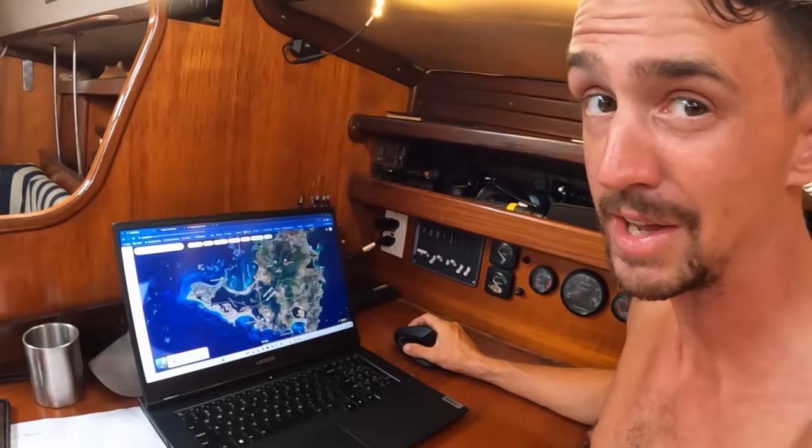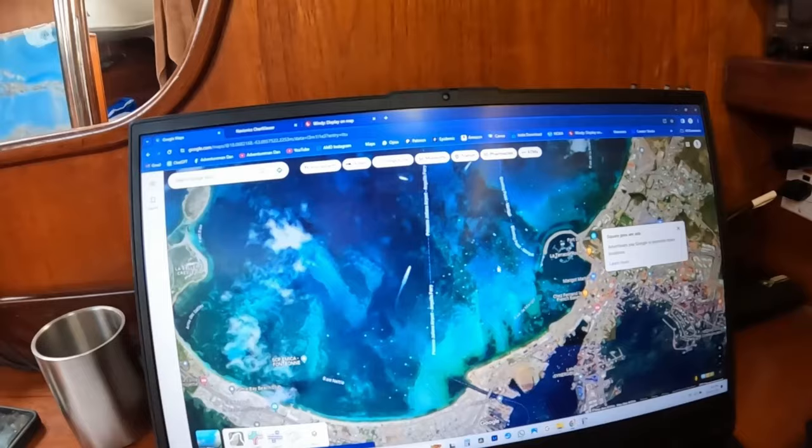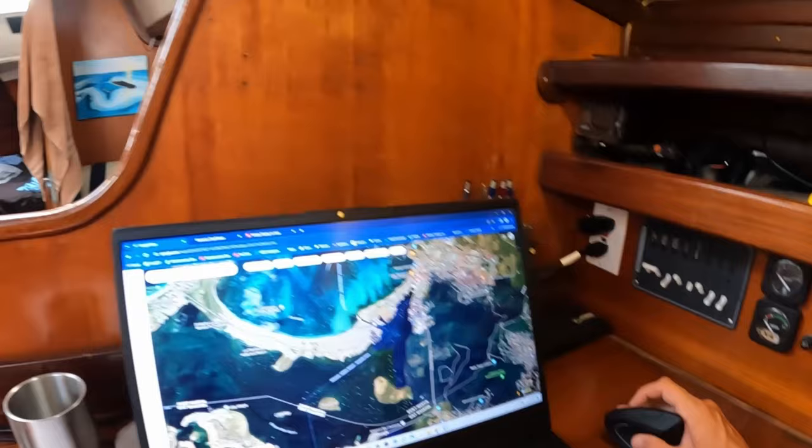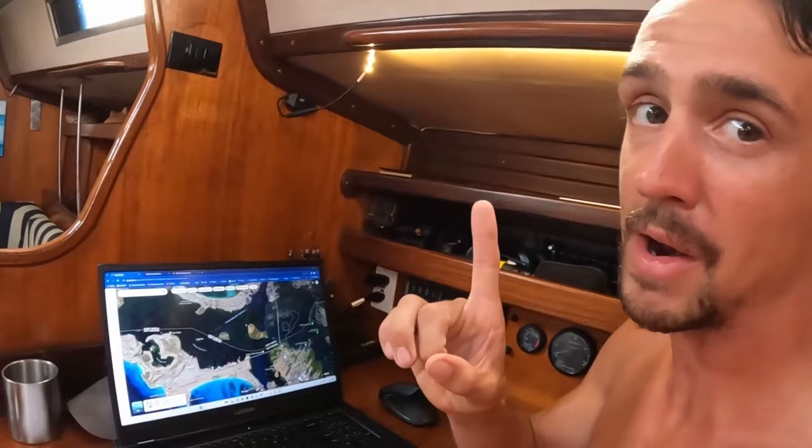The French side, like all French countries here in the Caribbean, are incredibly easy to check into. The food is delicious, and it's just a wonderful time. So I already know I want to go to St. Martin — probably first into Marigold Bay, which is a nice big bay with lots of boats anchored, and then move into the lagoon because I've got a lot of projects to take care of. Step one: pick the final destination — St. Martin, Marigold Bay, the lagoon if I can.